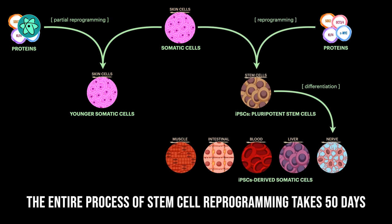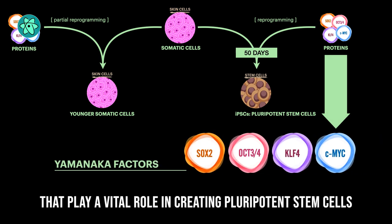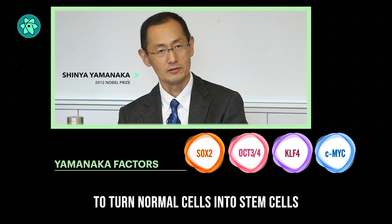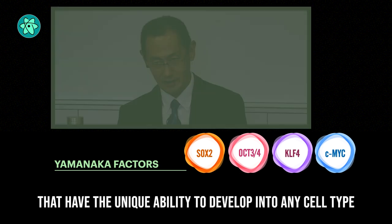The entire process of stem cell reprogramming takes 50 days using four key molecules called the Yamanaka factors, that play a vital role in creating induced pluripotent stem cells. In 2007, Nobel Prize winner Shinya Yamanaka was the first scientist to turn normal cells into stem cells that have the unique ability to develop into any cell type.